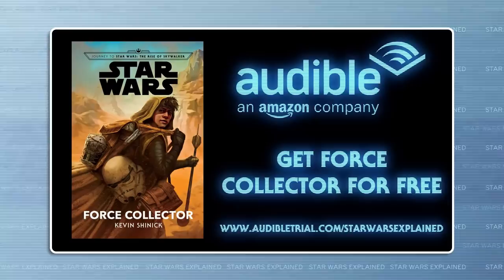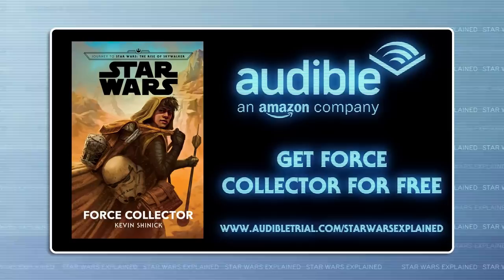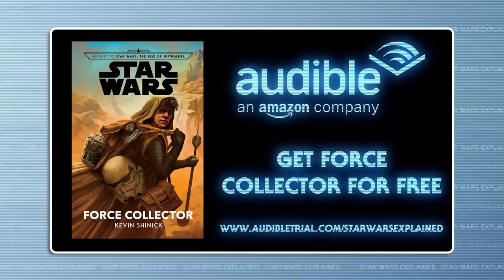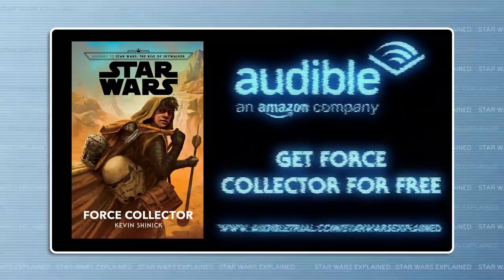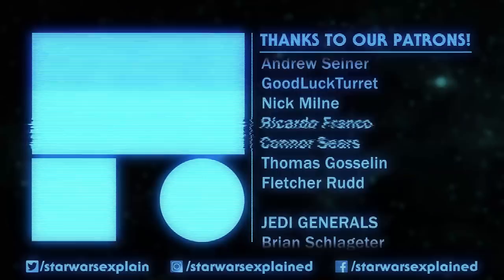And those are all the smaller details I picked out of Force Collector. If you're interested in listening to the book for free, you can do that by clicking on the link in the description or by visiting the Audible trial link. The sound design on the Star Wars audiobooks is always really great — with music and sound effects, it's like listening to a movie. It's out today, and if you sign up for a free 30-day trial, you'll get a credit for one free audiobook you can use on Force Collector or any other book, and you'll be supporting the channel.